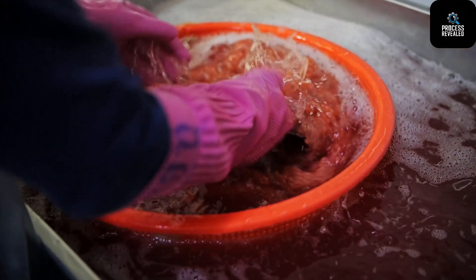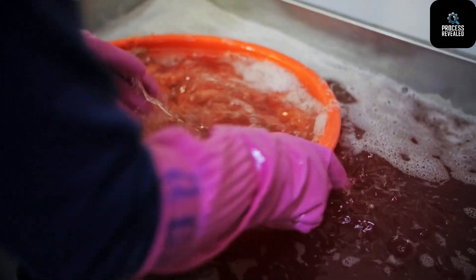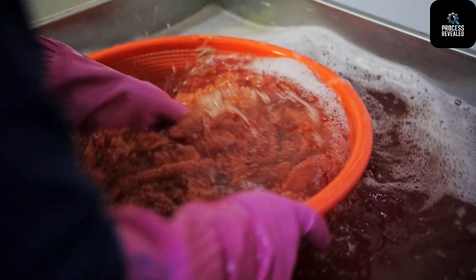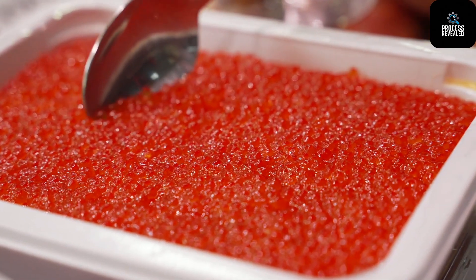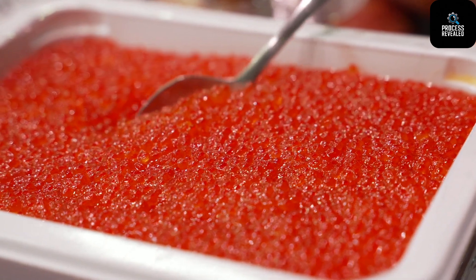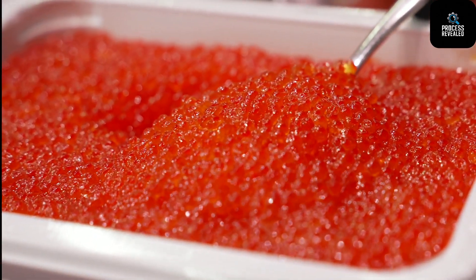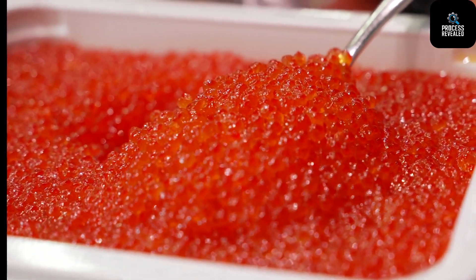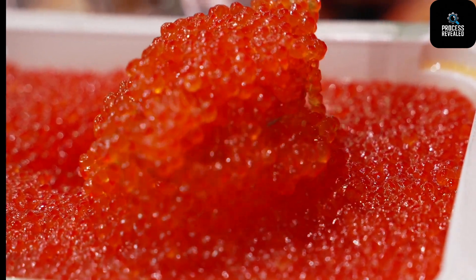Stage 1: Salmon Egg Collection and Fertilization. Everything begins in a hatchery, a tightly controlled environment where salmon eggs are collected from healthy adult fish. Female salmon release thousands of tiny orange eggs, which are gently collected and fertilized using milt from selected males. This process is done in optimal temperature and oxygen conditions to ensure high survival rates.